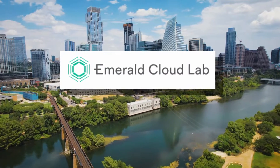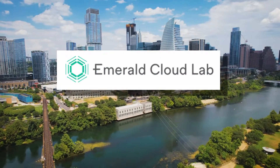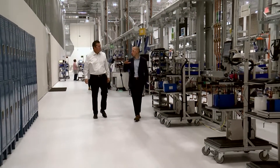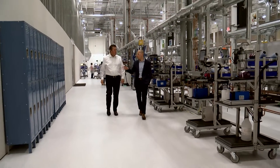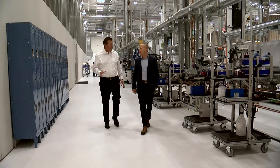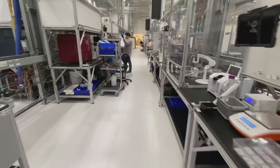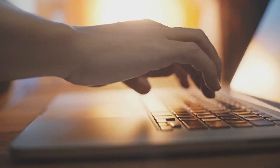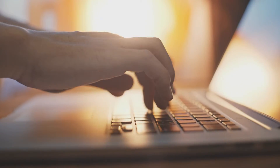Austin-based Emerald Cloud Lab is revolutionizing scientific testing by leveling the playing field. This is the main part of our laboratory where all the experiments get run. Co-founder DJ Kleinbaum created a giant state-of-the-art remote-controlled life sciences laboratory so anyone, from a small startup to big pharma, can do testing.